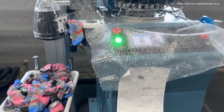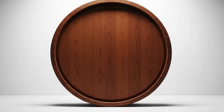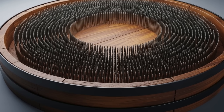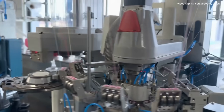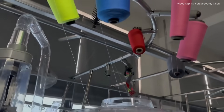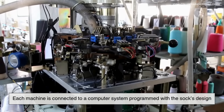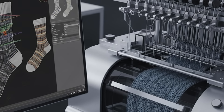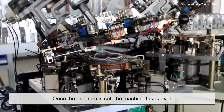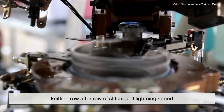Now we move to the heart of the operation — the computerized knitting machines. Imagine a large circular frame about the size of a small barrel, filled with hundreds of tiny needles arranged in a ring. This is where the magic happens. Each machine is connected to a computer system programmed with the sock's design — everything from the size to the color pattern to where the heel and toe should form. Once the program is set, the machine takes over, knitting row after row of stitches at lightning speed.